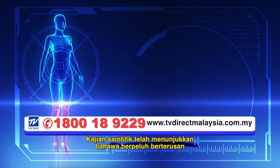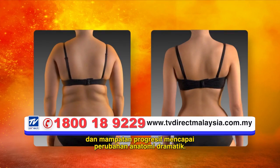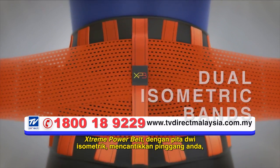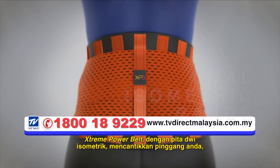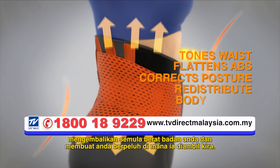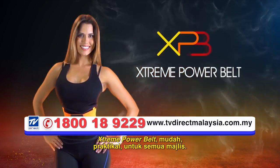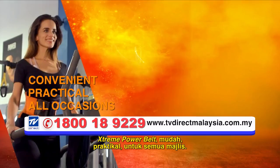Scientific studies have shown that constant sweating and progressive compression achieve dramatic anatomical changes. Xtreme Power Belt with its dual isometric bands tones your waist, flattens your abs, corrects your posture, redistributes your body weight and makes you sweat where it counts. Xtreme Power Belt — convenient, practical, for all occasions.